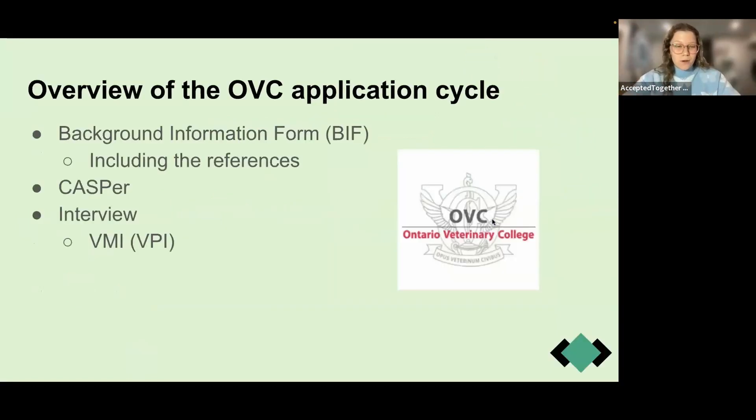Just an overview of the entire application cycle: I'm sure you've already submitted your BIF with all your experiences and reference letters, done the dreaded Casper, and now you're anxiously waiting in that brutal long waiting period for your interview. I totally understand how long this waiting game is and how anxious you are — your feelings are valid. But this is the last step, and hopefully I'll get to see all your faces next year at OVC.